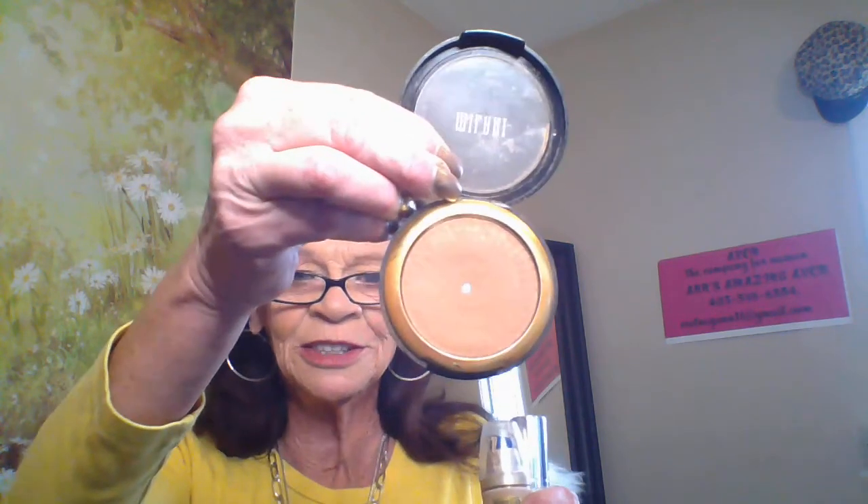I used Art Deco as my primer, and then L'Oreal Visible Lift foundation — I have to read the shade with my glasses — it's Natural Beige 151. Then I used Milani for contour and bronzer; the shade is called Suntan Bronzing. I also used Avon's Magic Dust setting powder and LA Color setting powder — I use both of them with all the wrinkles on my face.